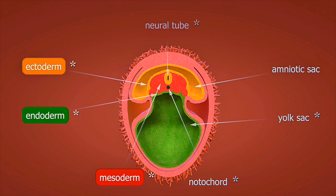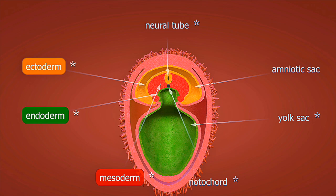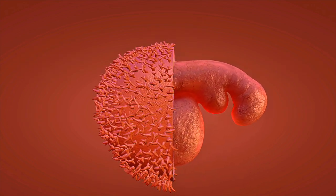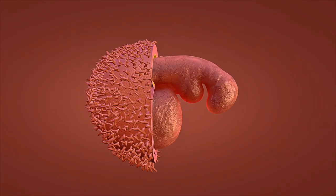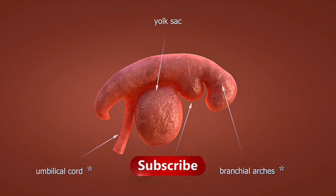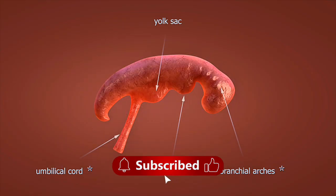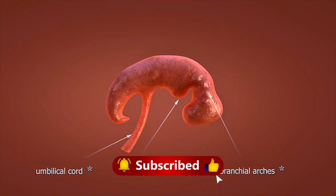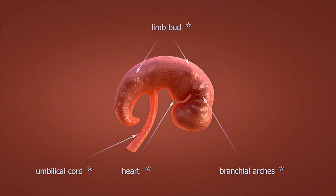At 12 weeks, the first trimester concludes. Your baby is now about three inches long and weighs around one ounce. Fingernails begin to form and the kidneys start producing urine. Week 16 brings exciting developments — your baby can now hear sounds from outside the womb. The skeletal system continues to harden and facial features become more defined.